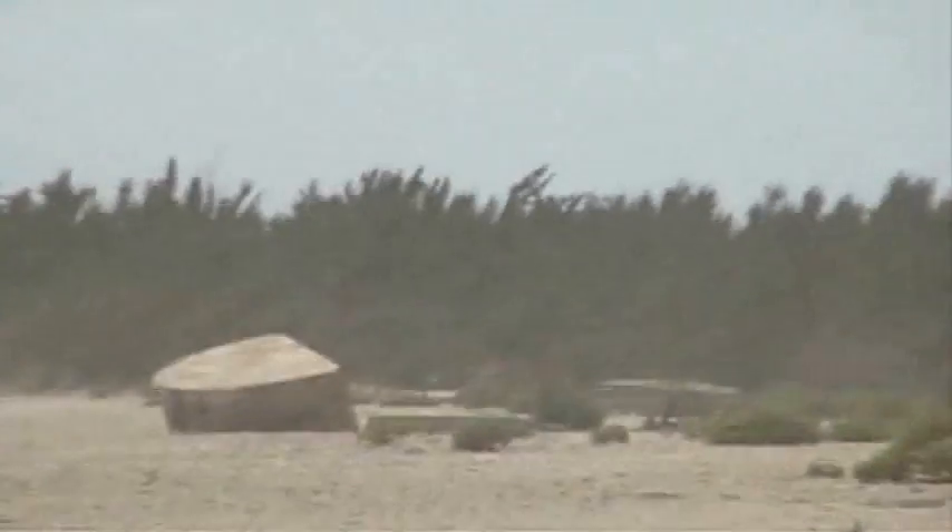That's one of the pillboxes. They get turned upside down almost by the storm.